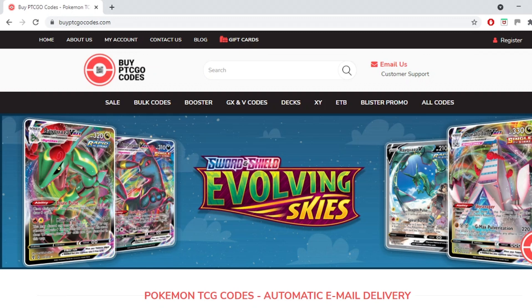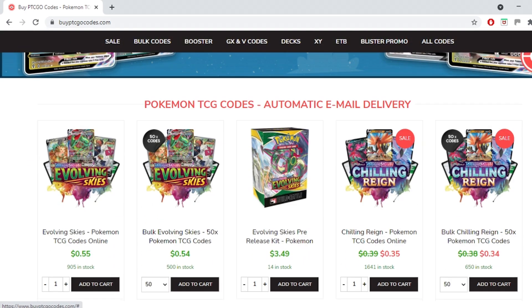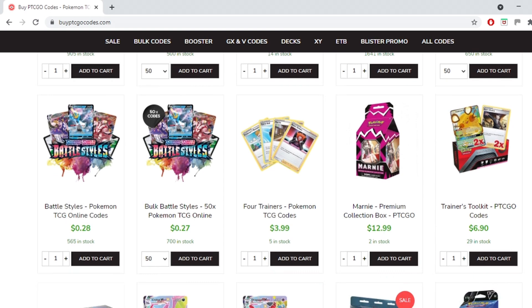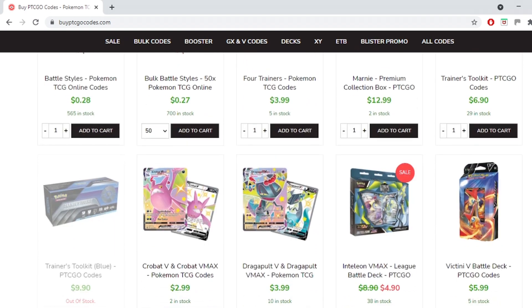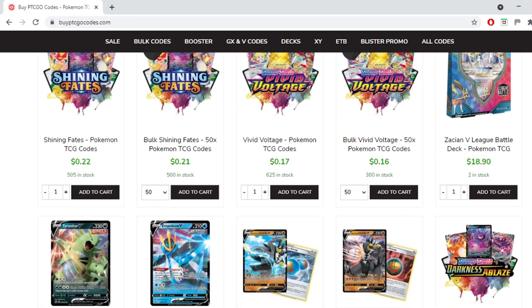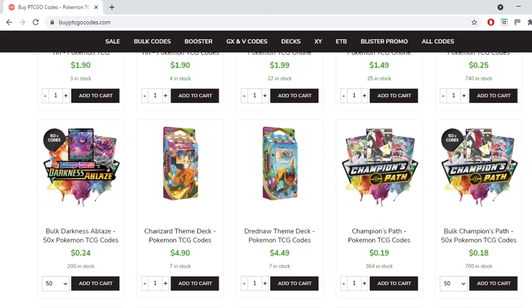This video is brought to you by BuyPTCGOCodes.com, a great source to buy all your codes to play the Pokemon trading card game online. They have a large variety of codes at reasonable prices with instant email delivery on purchase. If you use the code KABIGON5 you'll receive 5% off your order. Check them out and let them know I sent you.